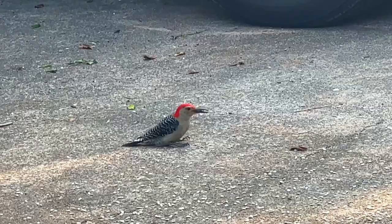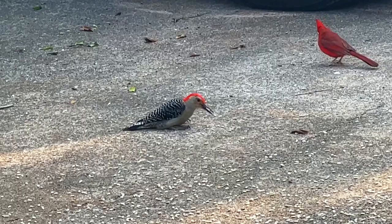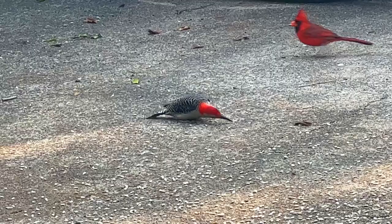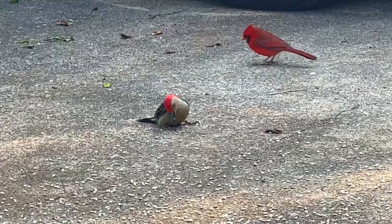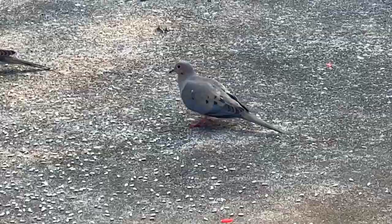Bird feeders are amazing — they are more for our enjoyment, but birds don't have to have them. They love the hoppers and the fly-throughs and the trays and all the things. There are so many things you can purchase to make a total utopia — from a Ferris wheel feeder that turns when they land on it, to all sorts of perches and accessories. But all you need is water and a good quality sunflower seed.